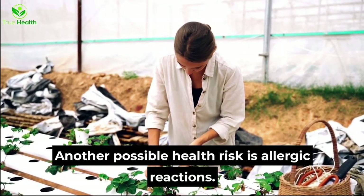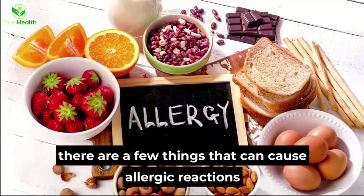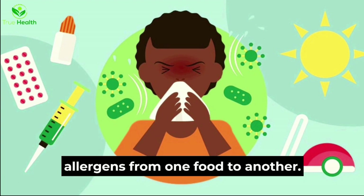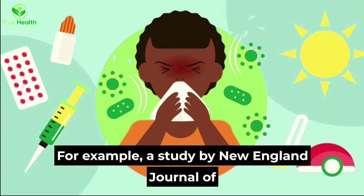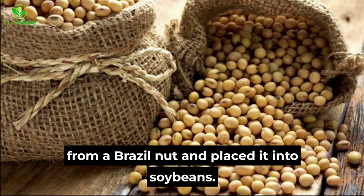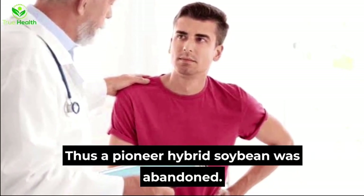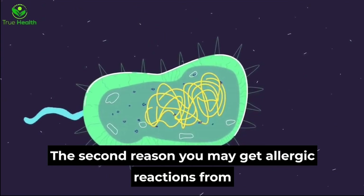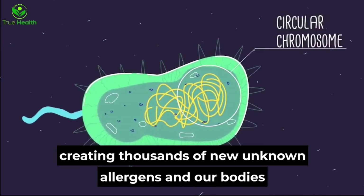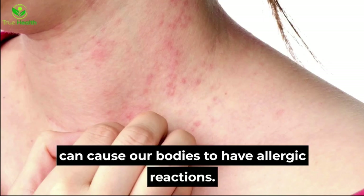Another possible health risk is allergic reactions. When it comes to allergies and genetically modified foods, there are a few things that can cause reactions. One is that GE can transfer allergens from one food to another. For example, a study by the New England Journal of Medicine found this problem when a gene from a Brazil nut was placed into soybeans — those with nut allergies had severe reactions, and the pioneered hybrid soybean was abandoned. The second reason is that these foods could be creating thousands of new unknown allergens, as our bodies are unfamiliar with new modified novel proteins, which can trigger allergic reactions.